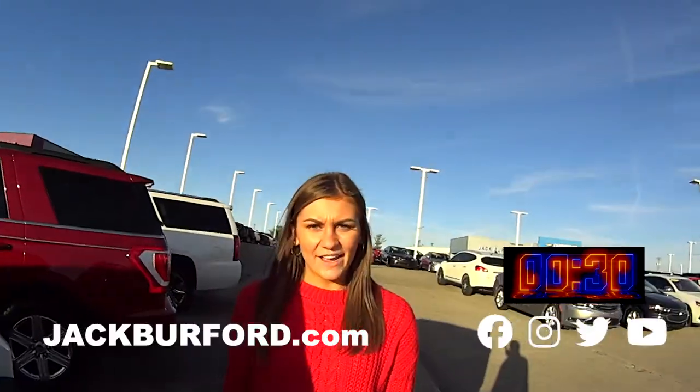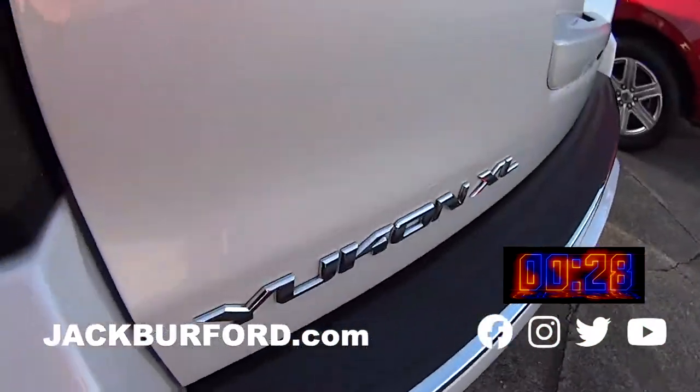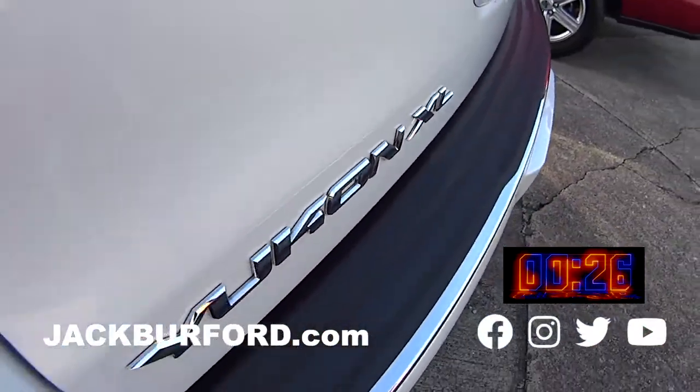Hey, why aren't you watching these 30-second walk-arounds? Hey everyone, it's Mallory and today we're doing a 30-second walk-around on this GMC Yukon Denali.